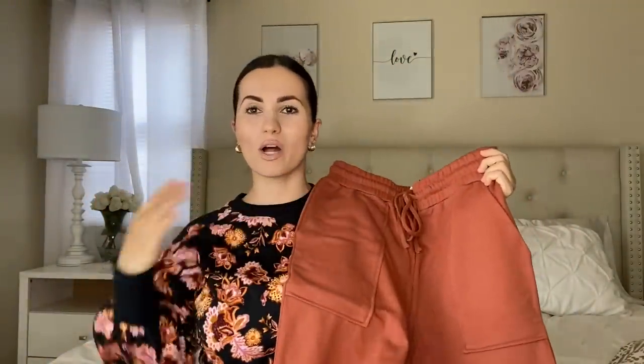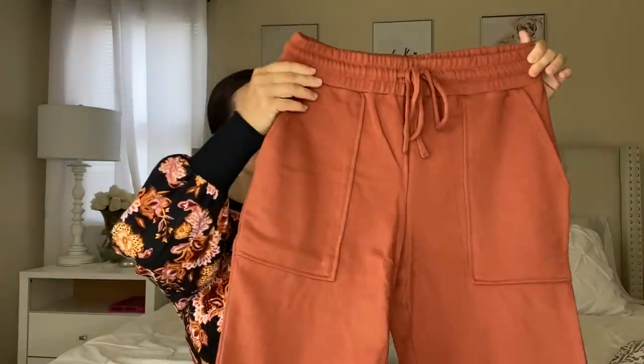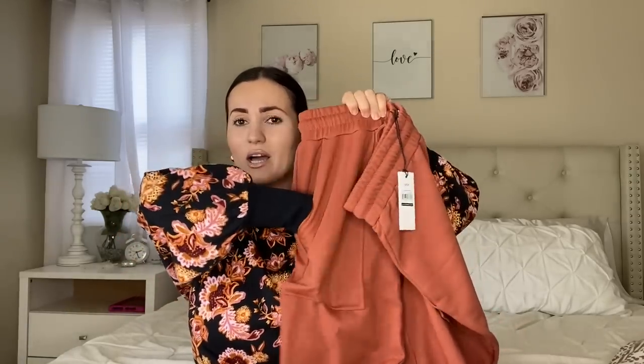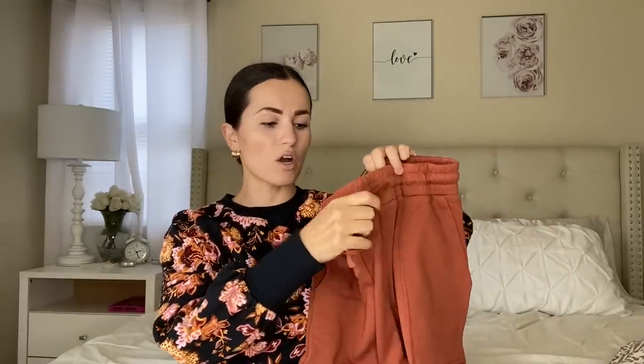I also had to get the jogger pants because the color is so unique. I want to style this in the fall — casual cute with sneakers and a crossbody bag, or with some boots. The pockets are really nice and deep — you can put your phone in and not worry about losing it. It has a working drawstring and is cinched at the ankles. Really nice. I'm really excited to see what else The Get brings out.